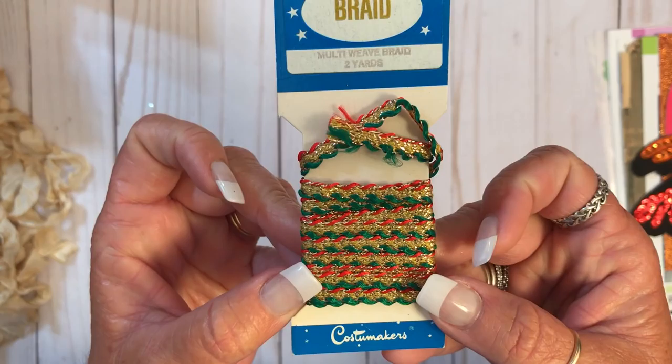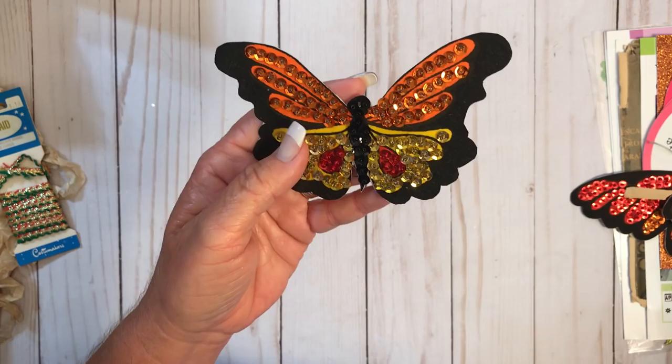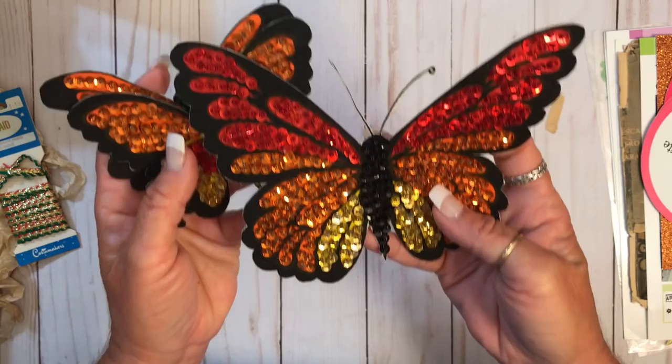Then she also sent me some — this looks like seam binding, coffee-dyed seam binding, which I can definitely use. And some crinkle trim that looks vintage, cool. And these butterflies — these are nice. I guess you sew them to clothes or whatever. I'm not sure, but they're cool. There are three different sizes of them.